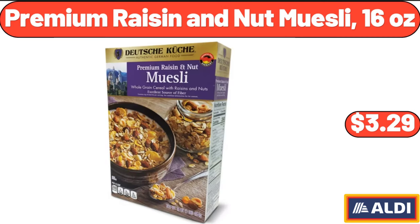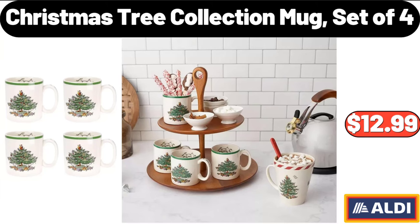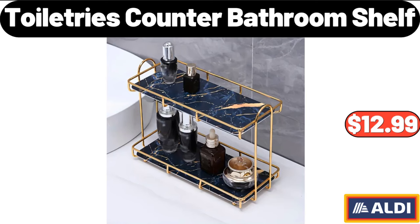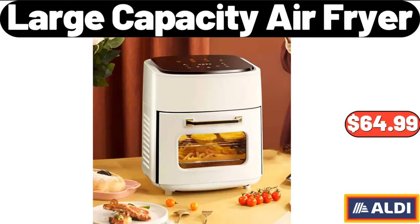Premium Raisin and Nut Muesli 16 Ounces, $3.99. Christmas Tree Collection Mug Set of 4, $12.99. Two-Tier Makeup Organizer and Storage, $17.99. Toiletries Counter Bathroom Shelf, $12.99. Large Capacity Air Fryer, $64.99.